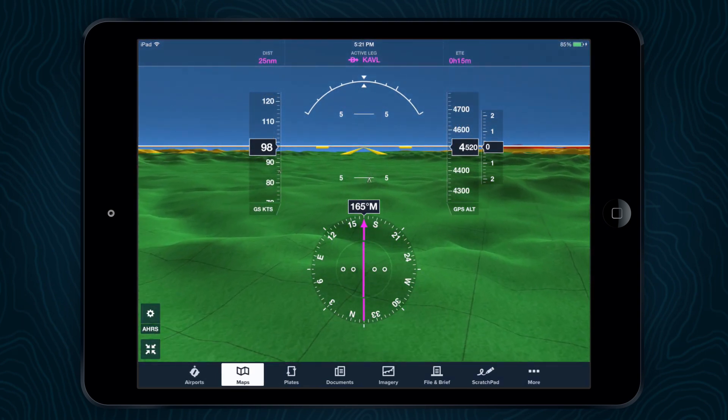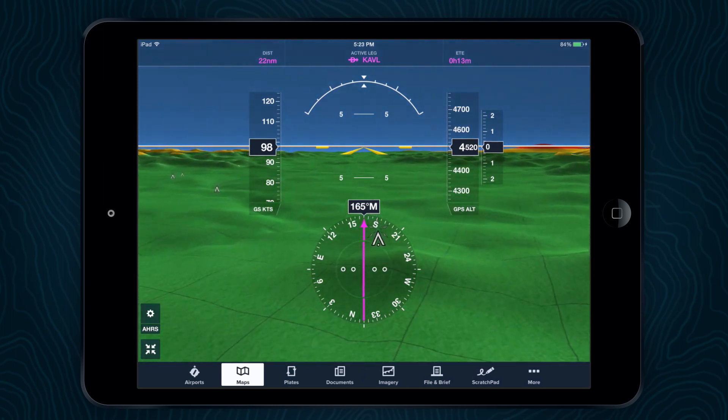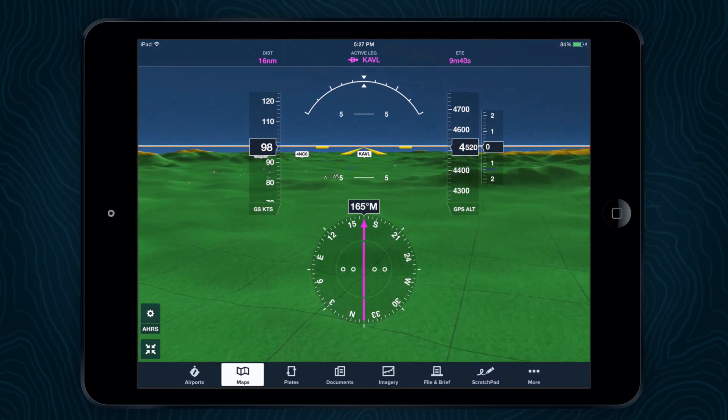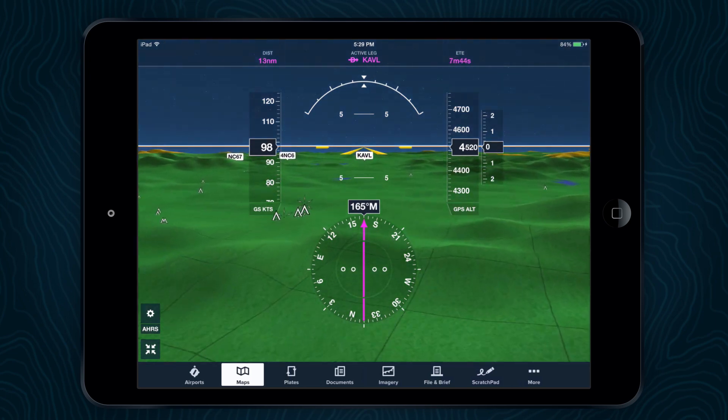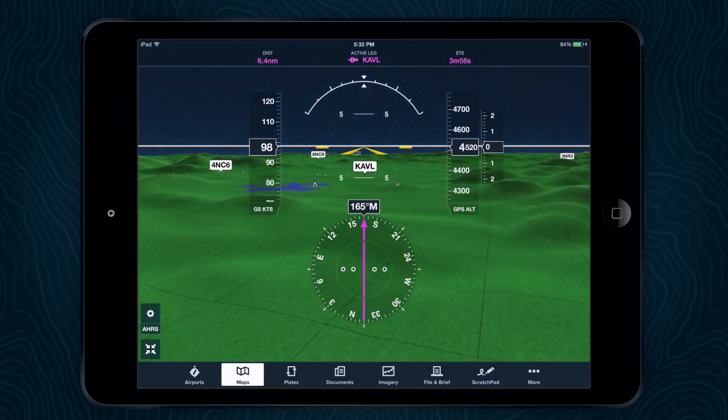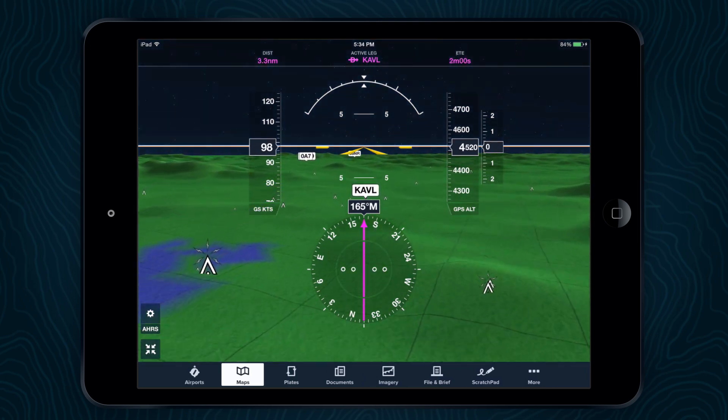The transition from day to night and back to day is a subtle process and is based on local sunrise and sunset data. Over the course of 20 minutes, the terrain dims to protect your night vision and the stars begin to come out. When fully transitioned, enjoy a unique starry night view.